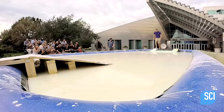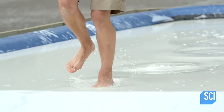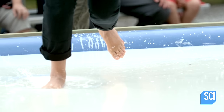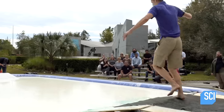Go for it! Success! You can see the pressure of the foot striking the surface causes the liquid to thicken enough to support the runner, but the substance will not stay solid for long.